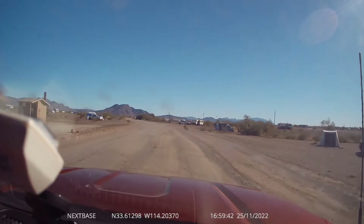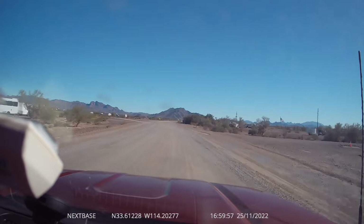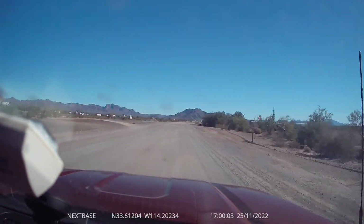There's another outhouse. Out where we are there's no outhouses. So far we've made the tanks last quite a ways — we haven't had to go dump yet.